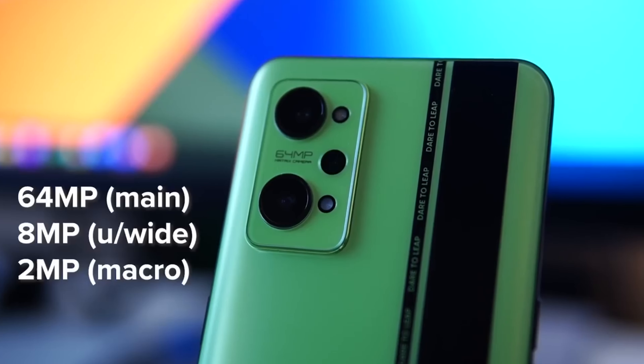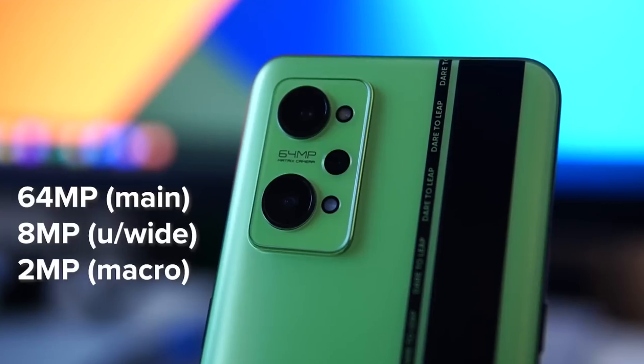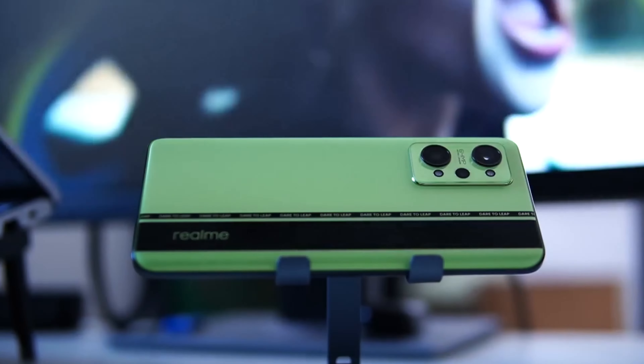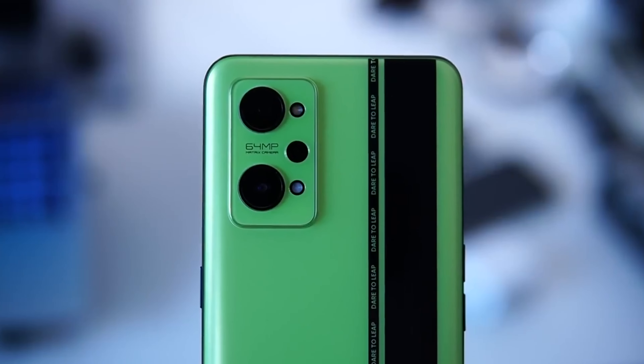Regarding camera capabilities, the Realme GT Neo 2 does not disappoint. It boasts a triple-camera setup, including a 64-megapixel main camera, an 8-megapixel ultrawide camera, and a 2-megapixel macro camera. The phone also has a large 5,000mAh battery and 50W fast charging, meaning you can charge quickly and easily. The 5G connectivity ensures fast internet speeds, and the in-display fingerprint scanner provides an extra layer of security.